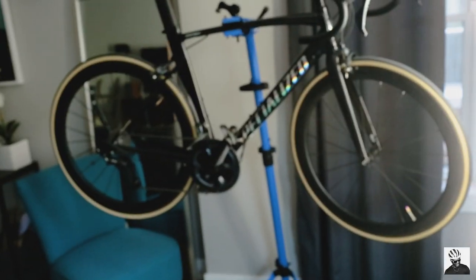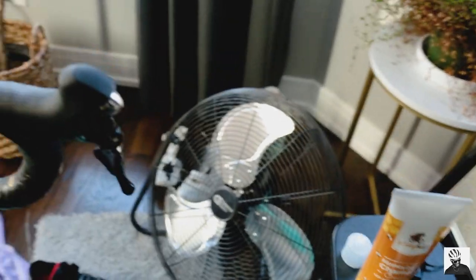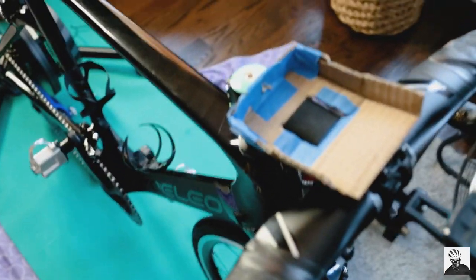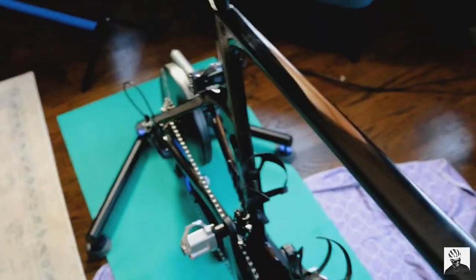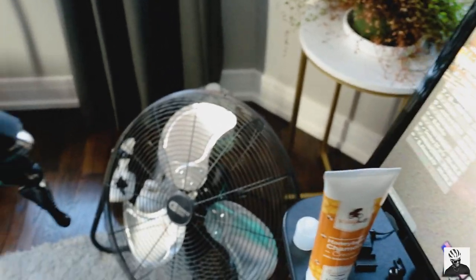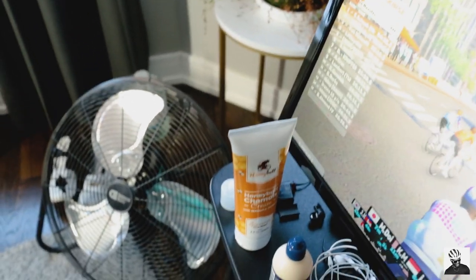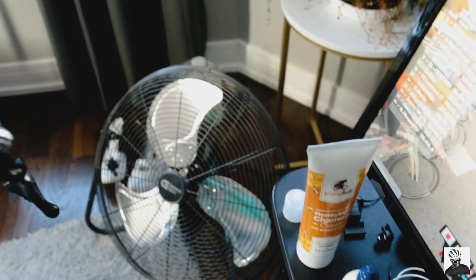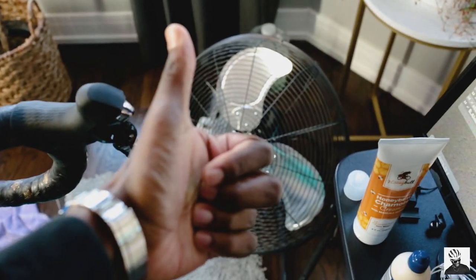We also have my fiddle leaf fig tree, which is awesome, and some bike parts over there because I'm still working on a custom build. That's about it — everything all in probably cost me about $300, with the exception of the bike and smart trainer itself. Let me know in the comments what you use for your pain cave setup, and if you have any questions feel free to leave them below. Thanks for watching, peace!